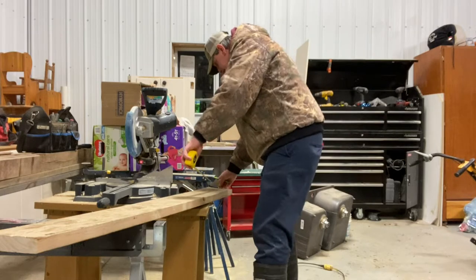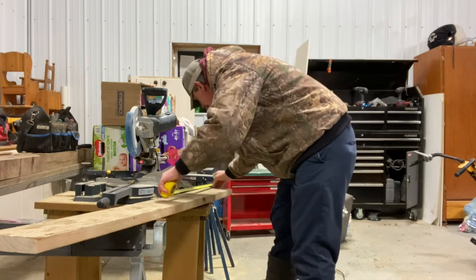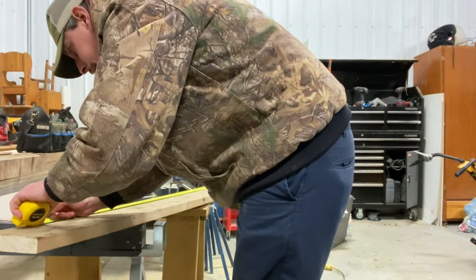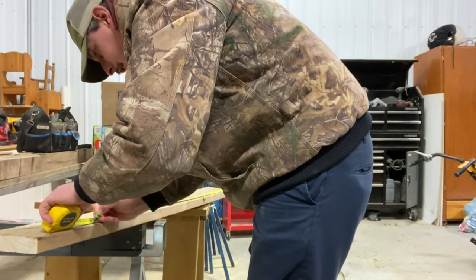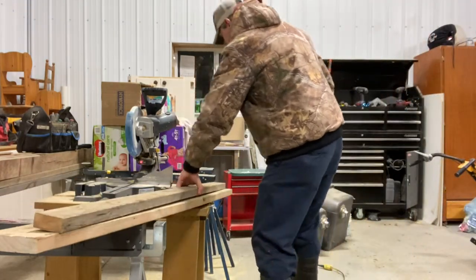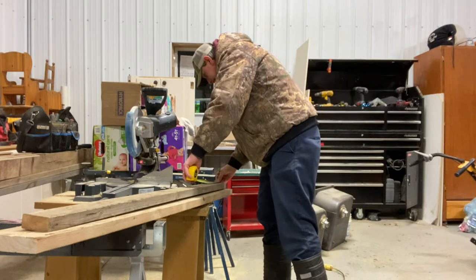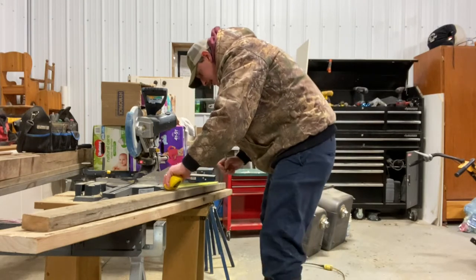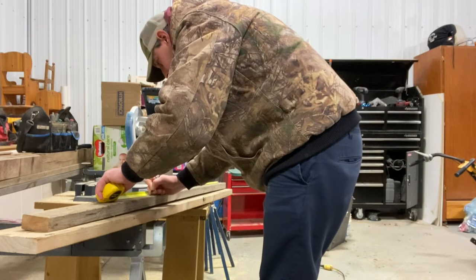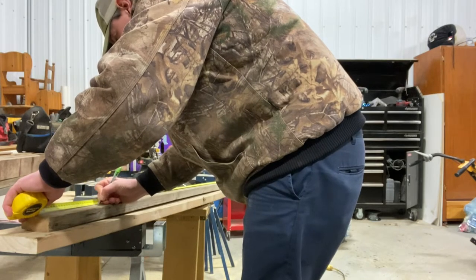This two-by-eight that I got here - I want that to be 28 inches long. Twice that should be 56. For the two-by-four, the tank is 12 and a half inches wide, so we'll go 13 inches - that gives us a quarter inch of room on either side. So we'll mark 13, 26, 39, and 52.